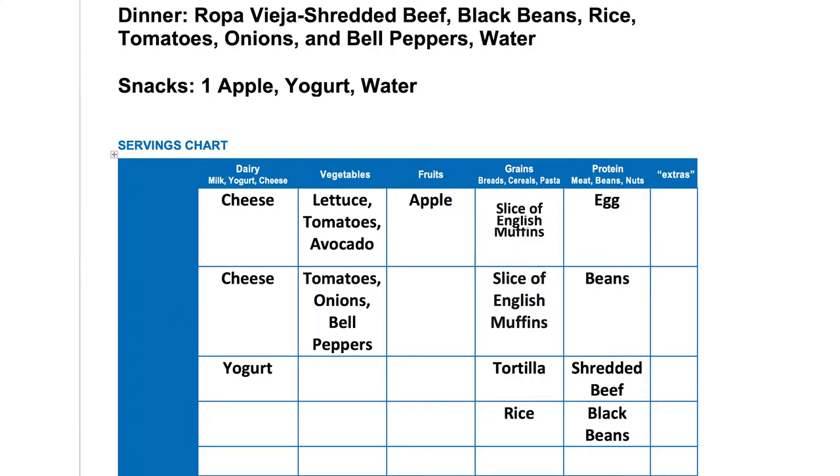For dinner, I had ropa vieja, and that included shredded beef, and I placed that under protein. I also had black beans, which is also under protein. I had rice, which belongs in the grains group. I also had tomatoes, onions, and bell peppers — remember, all combined is about one serving. For snacks, I had one apple, so I placed the one apple under fruits.